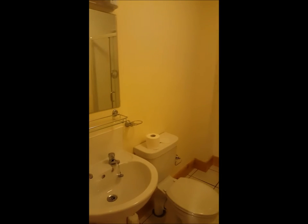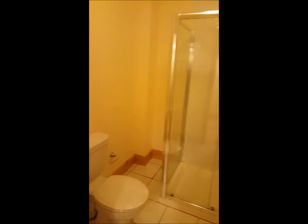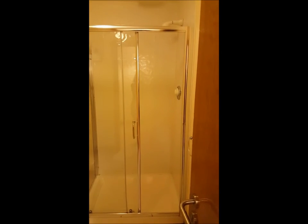If we continue down the hallway, we've got the hall closet bathroom. So here's this look, and this is for bedroom number one.